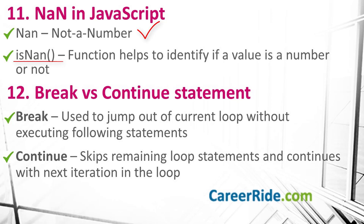Question number 12: what are break and continue statements used for in JavaScript? The break statement is used to jump out of the current loop without executing loop statements that appear below it. While the continue statement skips the rest of the loop statements and continues with the next iteration in the loop.